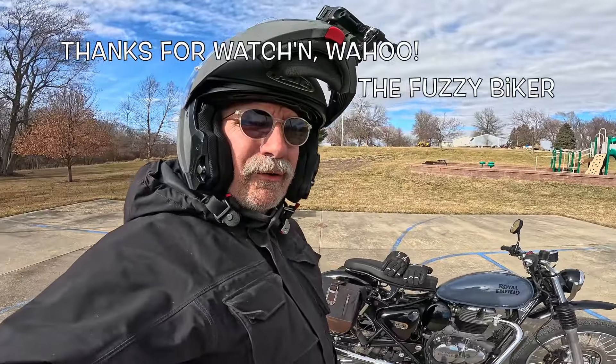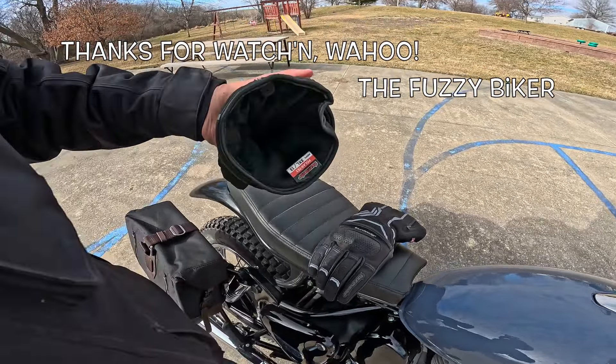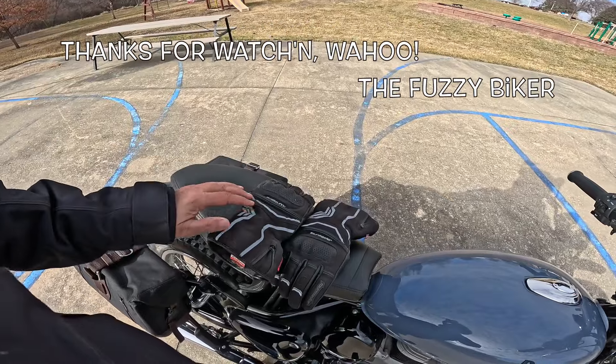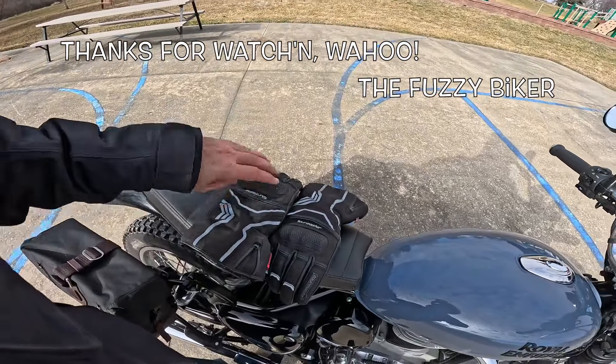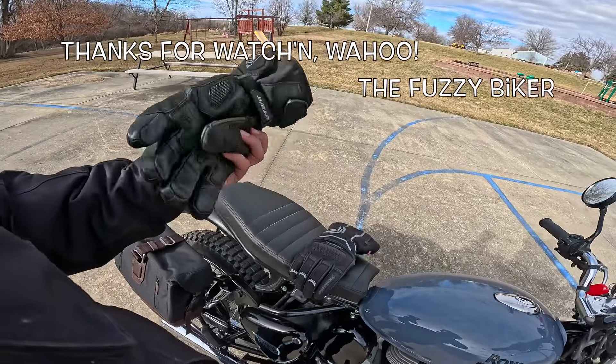Quick addendum to the video — everybody always asks, so I'm going to mention it. These are my Tourmaster Polartex gloves. I got these at Baxter Cycle and you can get them on BaxterCycle.com. Very warm — these are my winter gloves. I got the gauntlet style with knuckle protection and palm protection.